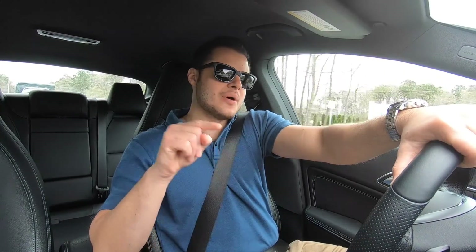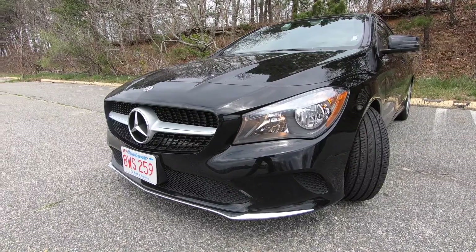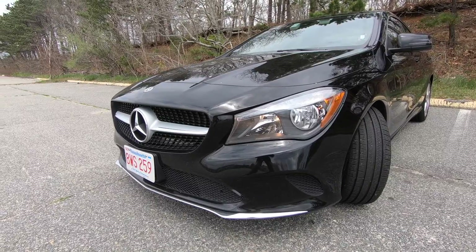Hey everyone, I'm Rob and welcome to the Test Drive. Today I'm driving the 2019 Mercedes-Benz CLA 250 and I'm going to tell you everything you need to know about this car. Let's go.